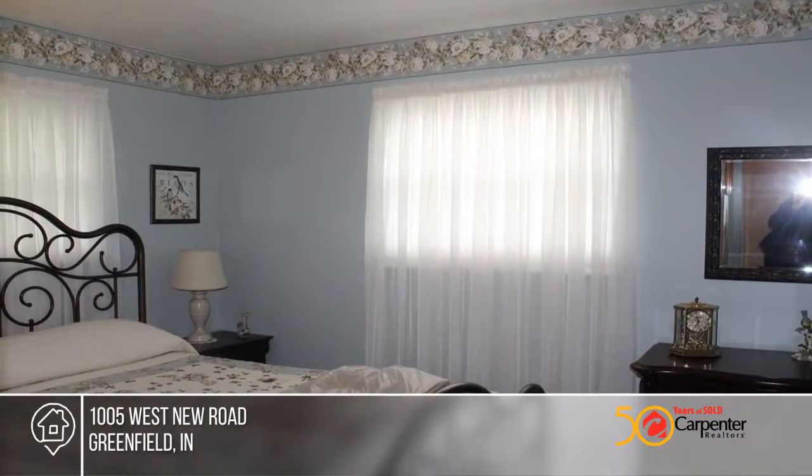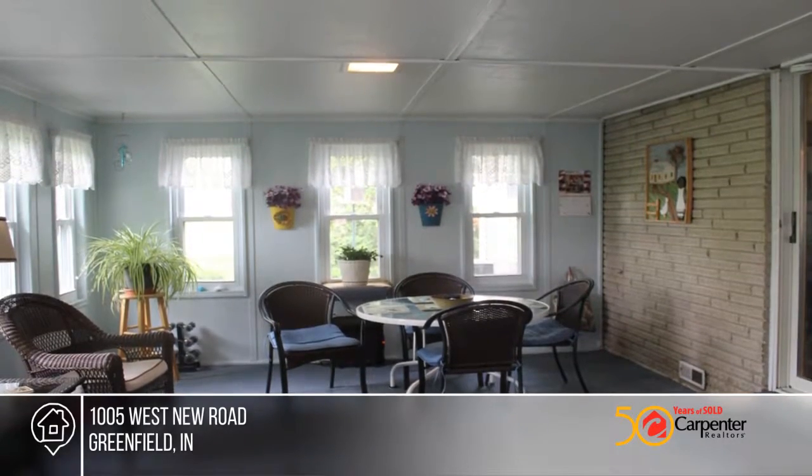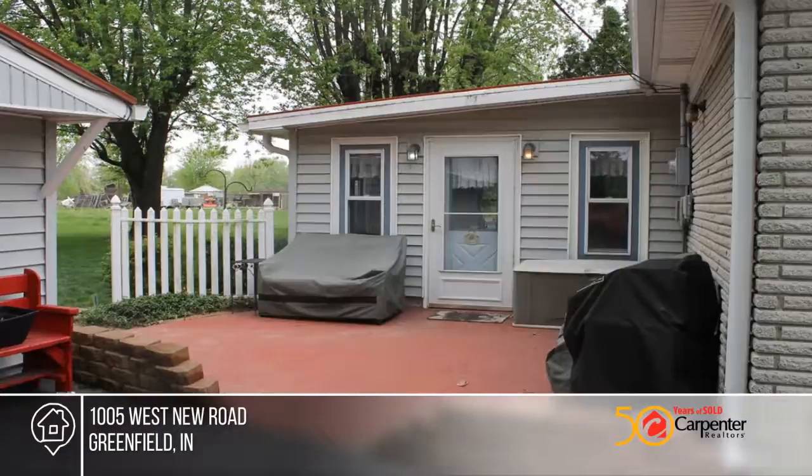Relax in the sunroom overlooking a large private backyard with your own private pond. It has been stocked in the past with crappie, bluegill, and catfish.